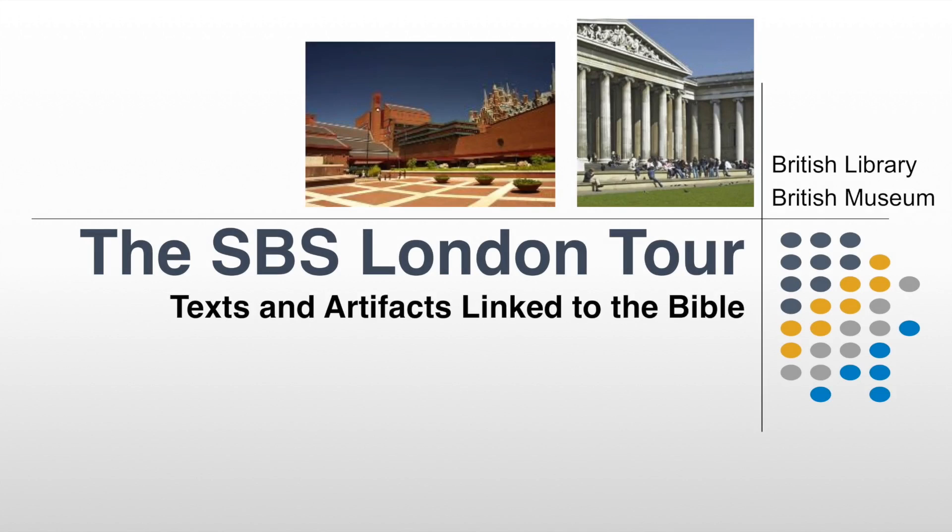Hello, this is Dan Lewis, and I will be taking you on a virtual tour of some of the artifacts in the British Library and the British Museum in London, England. These artifacts are linked with the study of the Bible, and at various times I have taken students from the schools of biblical studies through both the British Library and the British Museum — students from England, Holland, and Germany. Welcome to this virtual tour. I hope this is helpful to you in your biblical studies.